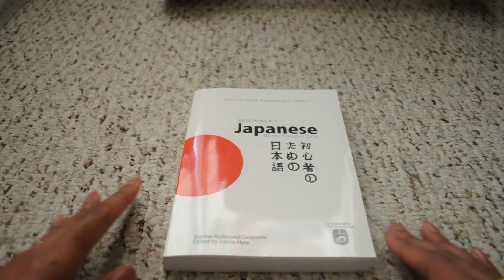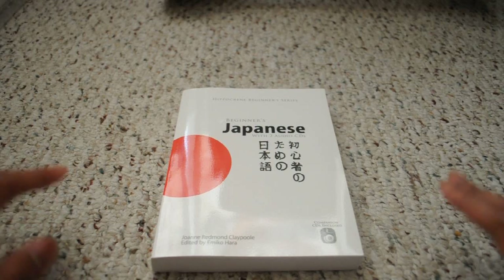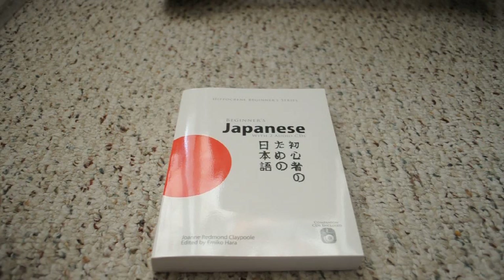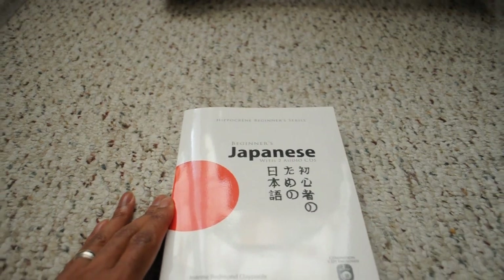I haven't listened to this yet, but from my experience using Hippocrane, they tend to do a pretty good job taking out the English when bringing you to the dialogues. As far as the layout, it's pretty similar to something like Teach Yourself — they give you the dialogue, culture notes, and a grammar section. One thing that makes this better than Teach Yourself is that they use more hiragana, more of the written language, though they don't use enough of it in the examples. So let's go ahead and look through this course.